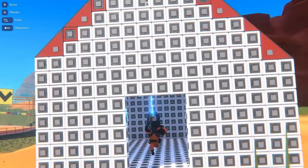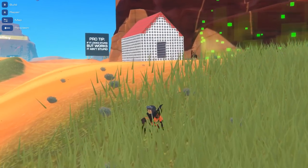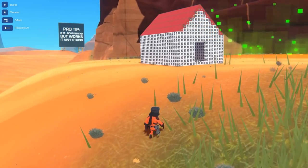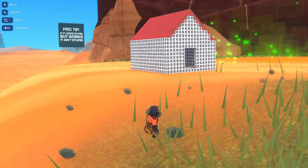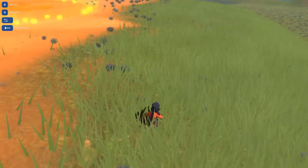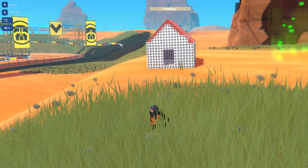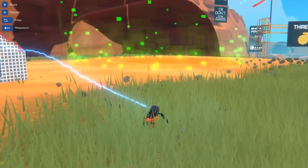I didn't see you there. Welcome back ladies and gentlemen to another episode of Trailmakers. Today is gonna be an exciting day because Steam Workshop support has been released for this game, and we're gonna be checking out some of the coolest creations that the creative community has made.